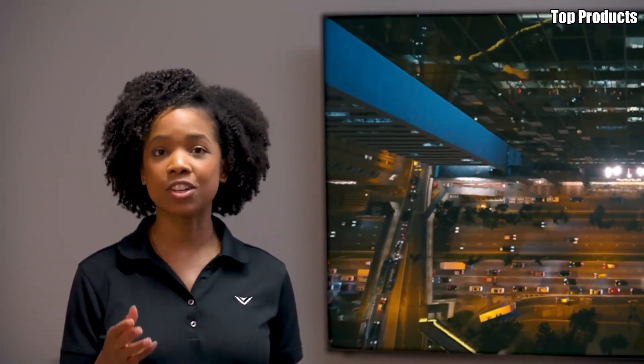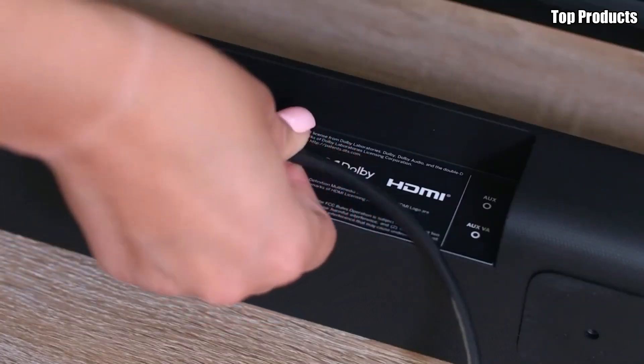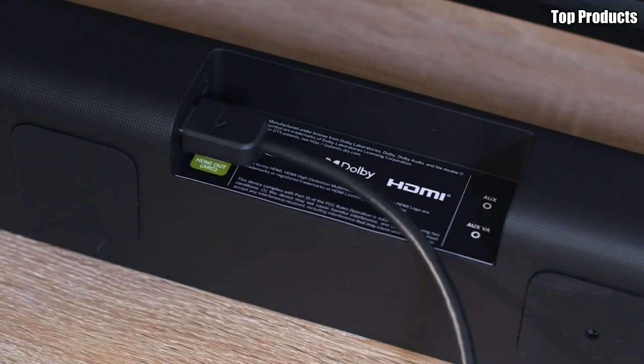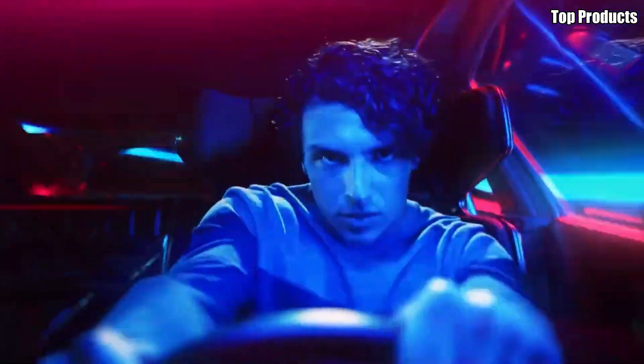Sleek, stylish, and packed with features, the Vizio H1 OLED TV is the ultimate choice for discerning viewers who demand the best in picture quality, performance, and convenience. Elevate your home entertainment experience with the H1 and enjoy cinematic bliss in the comfort of your own home.